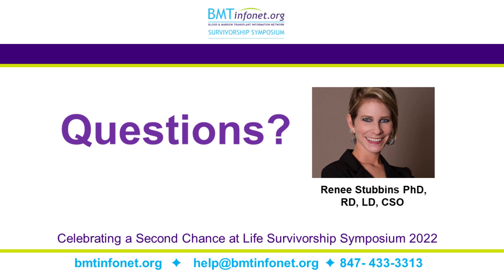Someone would like to know if you have any recommendations for books or websites to help with meal planning. One of my favorite websites is the American Institute of Cancer Research. The sole purpose of this organization is to do research regarding nutrition and cancer. They have great recipes for adding fruits and vegetables to your diet, great educational materials, and great meal planning tips.